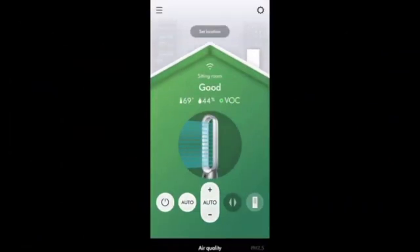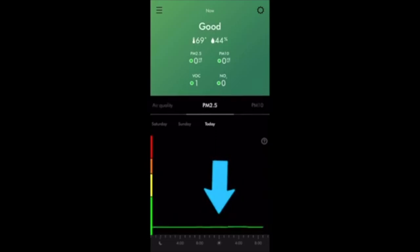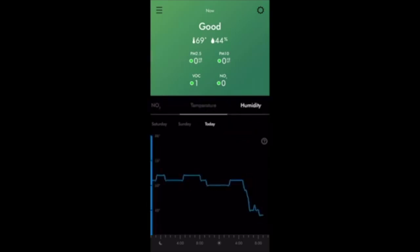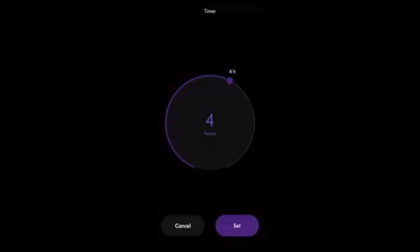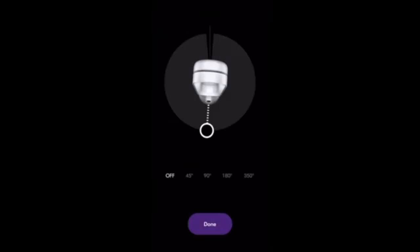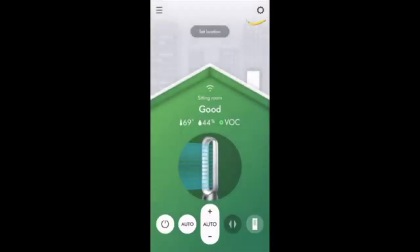In the app you can mirror what's shown on the machine display but get more data, view it in graph form, and flip through various metrics going back today, seven days, or however many days you want. Deeper in the app you can manipulate controls: set the timer by moving a wheel and hitting OK, and set the oscillation by pulling an anchor at the bottom to set a starting point and adjusting degrees left or right — so you don't have to get up and physically move the fan.